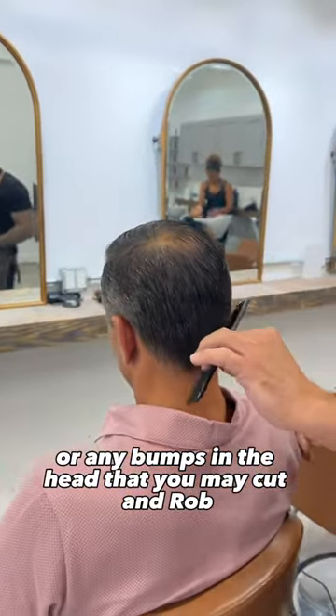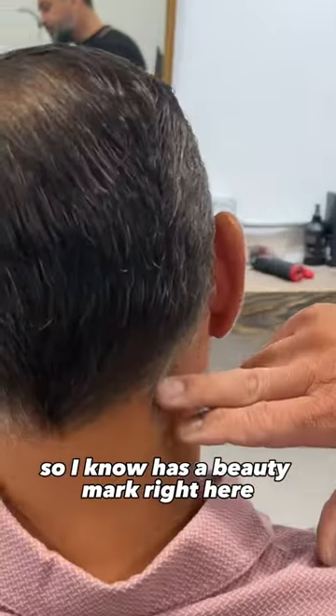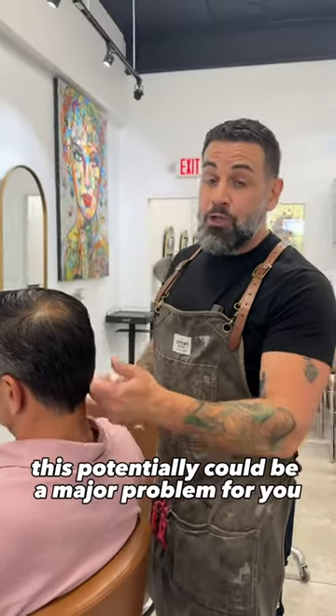You'll feel if there's any moles or bumps in the head that you may cut. And Rob — I cut his hair all the time so I know — has a beauty mark right here. If it's a first-time client, this potentially could be a major problem for you.